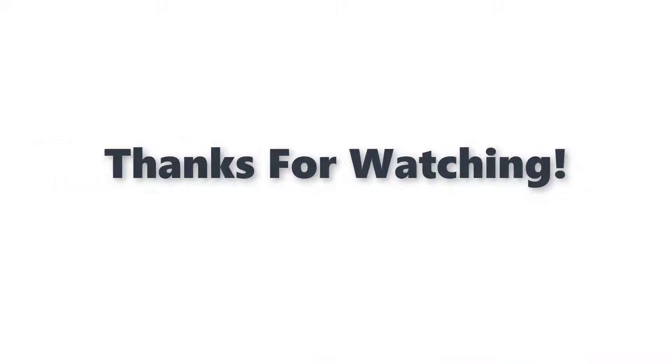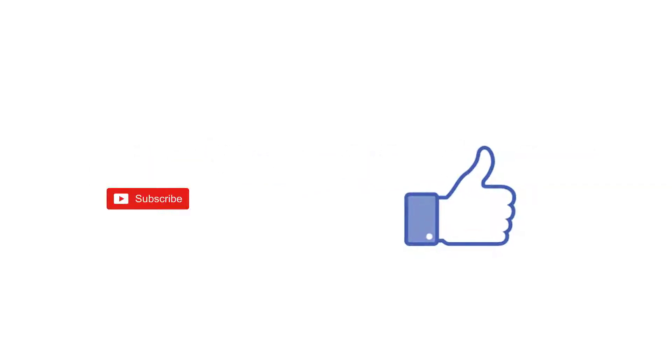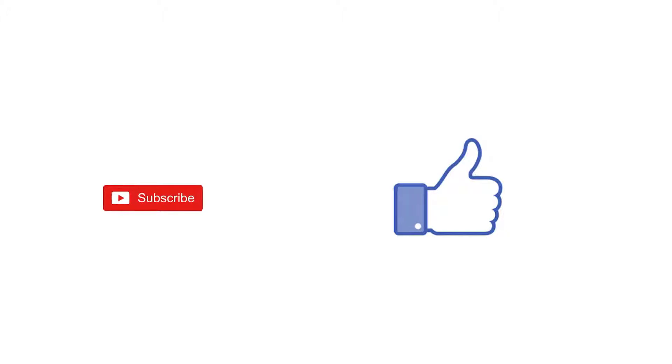Thanks for watching. You can find links, prices, and descriptions for these products in the description box. If you liked this video, please like and subscribe.